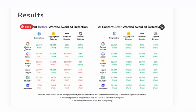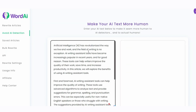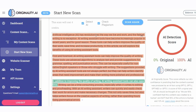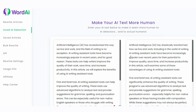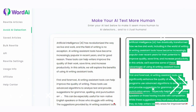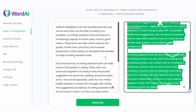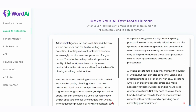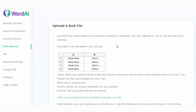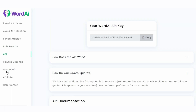AI content writing tools have emerged as a creative companion for content creators, injecting a dose of innovation and fun into the content creation process. Gone are the days of staring blankly at a blank screen, as these tools bring a world of possibilities to your fingertips. The world of content creation has been revolutionized by the advent of AI-powered writing tools, offering a whole new level of creativity, productivity, and excitement.